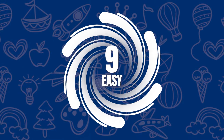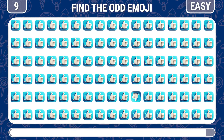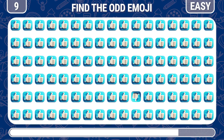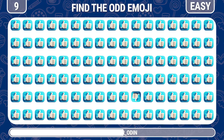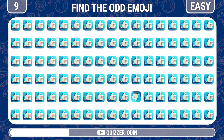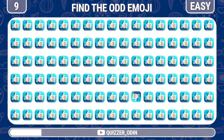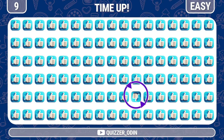Round 9. Next up, can you find the odd like emoji out? Oh yes, there is a dislike button.